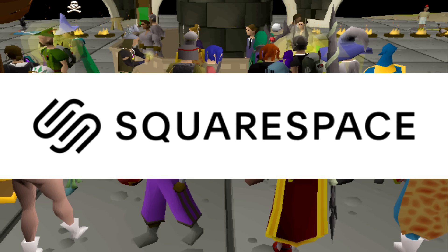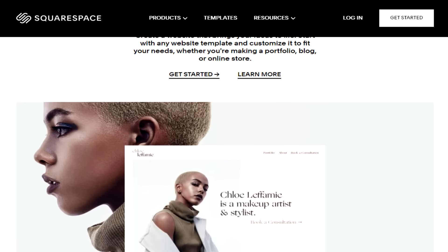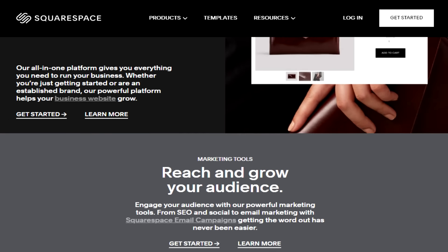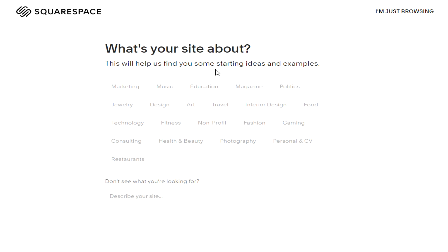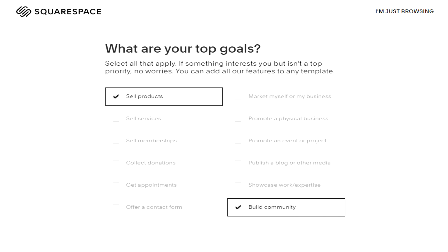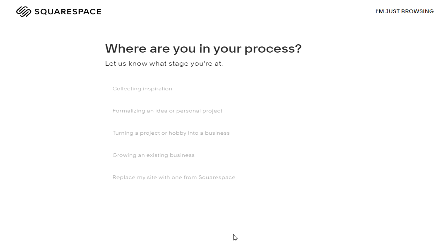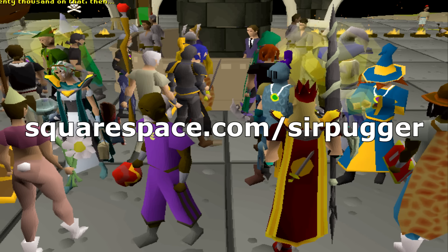Now a word from the sponsor of today's video, Squarespace. Squarespace gives people a powerful and beautiful online platform to create your website. Customers can purchase domains directly from Squarespace — each domain comes with a beautiful parking page and free WHOIS privacy. You can see your visits, unique visitors, and page views trend over time, and gain insight into top traffic sources, products, device types, browsers, and operating systems. You can create your community with a fully integrated commenting system that supports threaded comments, replies, and likes. Go to squarespace.com for a free trial, and when you're ready to launch, go to squarespace.com/sirpugger to save 10% off your first purchase of a website or domain.